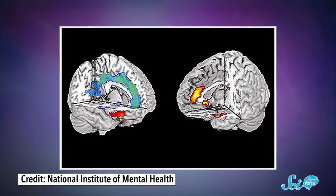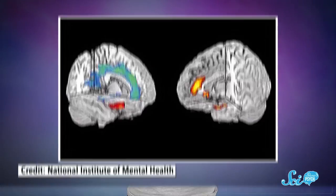Ever seen those pictures of a brain with glowing red or yellow parts? Maybe it was on the news during a science segment, or in some article you found on Reddit. These pictures seem to show up everywhere in recent psychology research, and they're examples of functional magnetic resonance imaging, or fMRI.